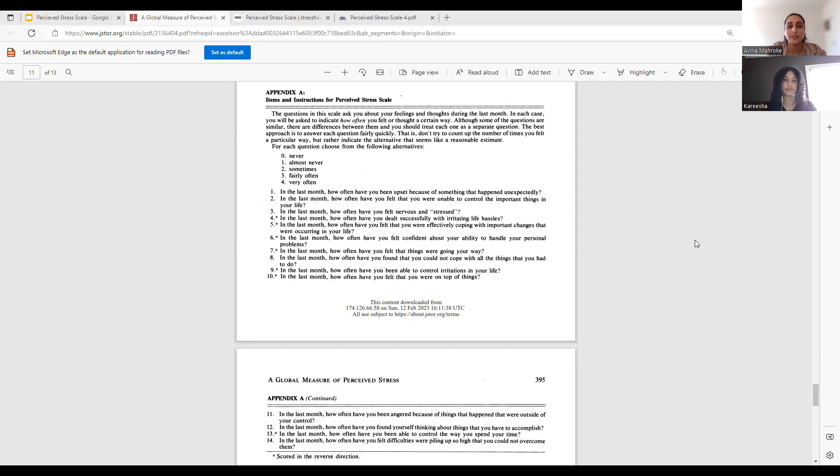First, I'm going to show the PSS-14. I do want to mention that these surveys include both positive and negative questions about stress. This comes from the original paper published by Cohen and his colleagues. Some of the positive questions include, for example, in the last month, how often have you felt confident about your ability to handle your personal problems? Or how often have you felt that things are going your way? Some of the negatives include: how often have you been angered because of things that happened outside of your control? Or how often have you felt upset because of something that happened unexpectedly?